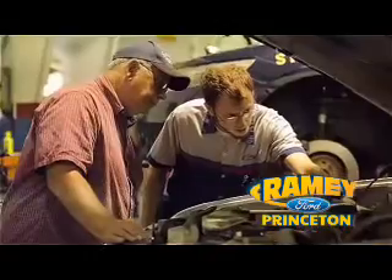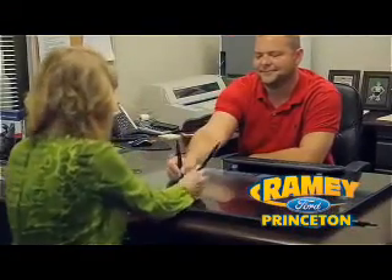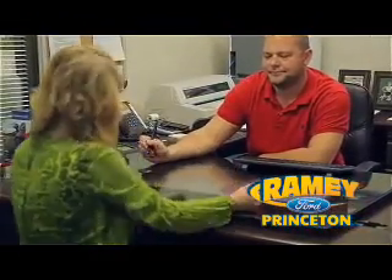With our award-winning service department on the job, you can trust your vehicles are in good hands. And our easy, hassle-free buying process is now easier than ever without tons of paperwork to confuse you, with our digital signature service.